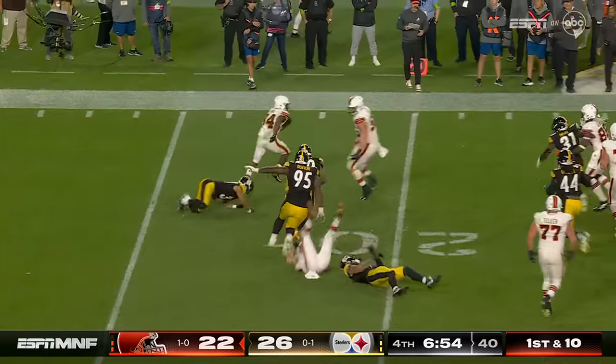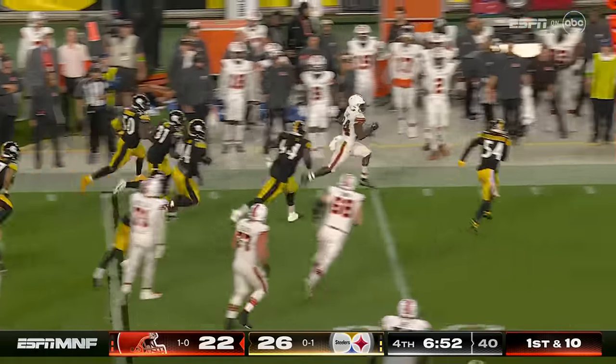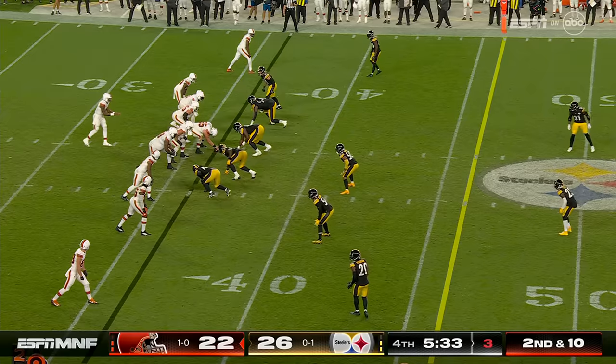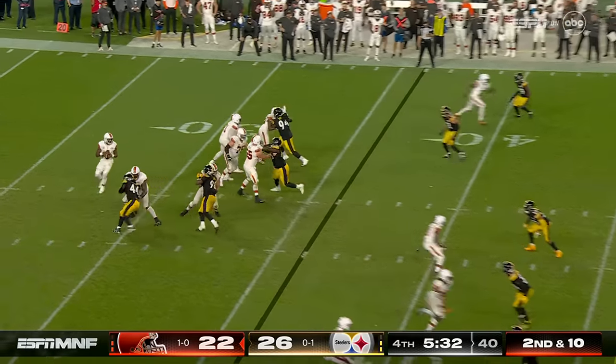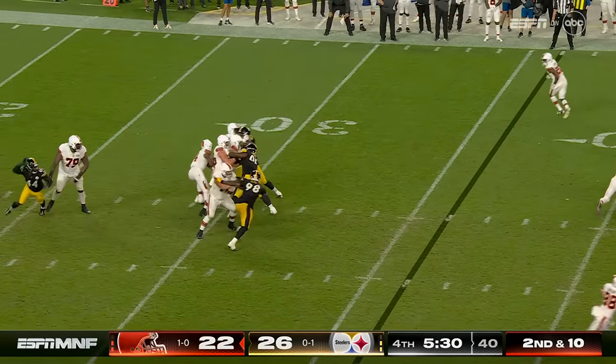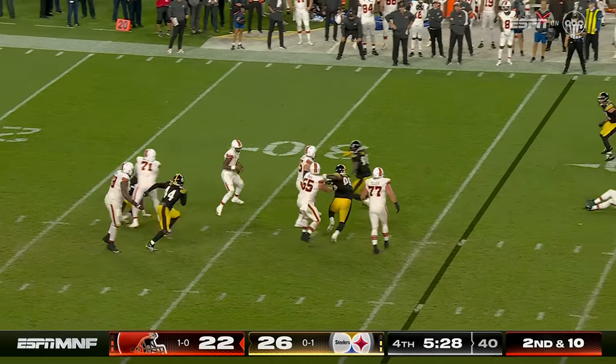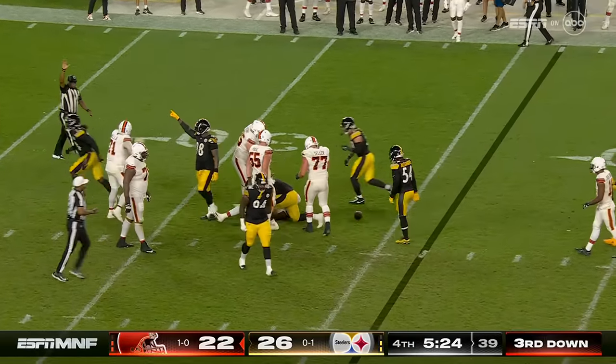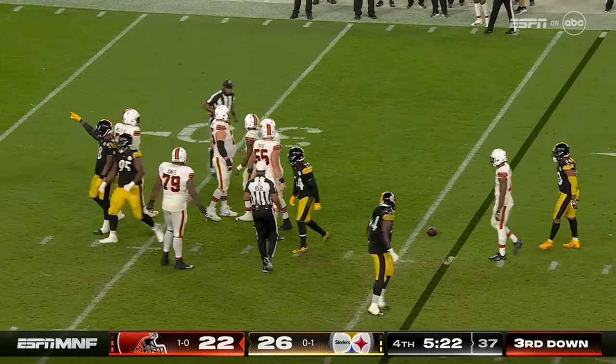Ford in the backfield — turns that into some kind of pickup. Four man rush, Watson keeping it alive — but not anymore, down he goes. Another sack by this Steeler defense, Marcus Golden was in there.